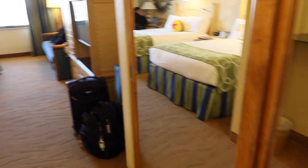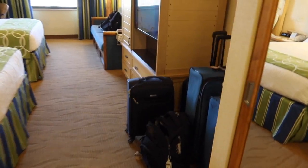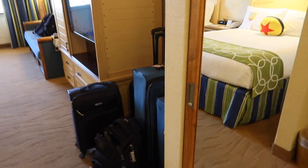Right here on the right-hand side — we've already brought our luggage in — but it fits actually pretty perfect. That door is where the adjoining room connection would be, but since we're not joined with another room, that's where our luggage goes.